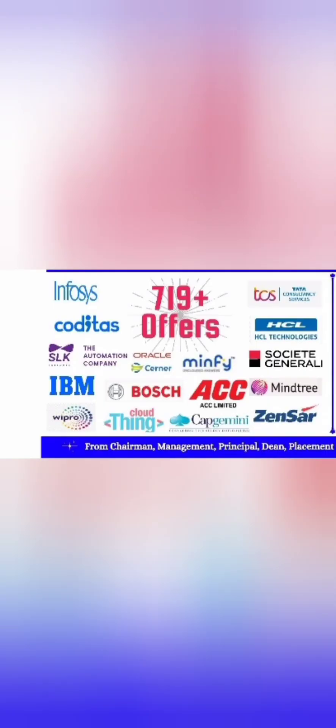Moving directly to placements — last year's 2022 batch saw excellent placements with 719-plus offers. Good companies like IBM, Bosch, Wipro, Infosys, TCS, and SCL visited, along with multinationals like Societe Generale, Capgemini, and engineering solutions companies like Zensar and Mindtree. Consulting companies like Oracle and Cerner were also on campus.